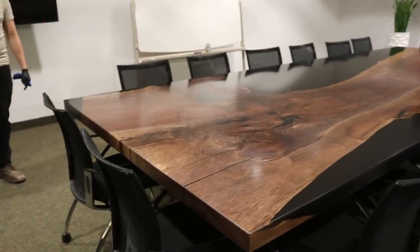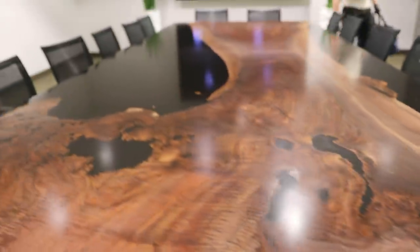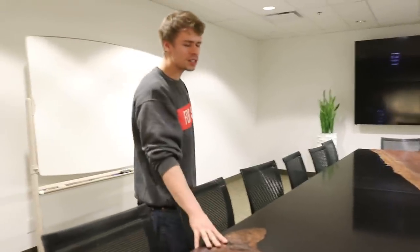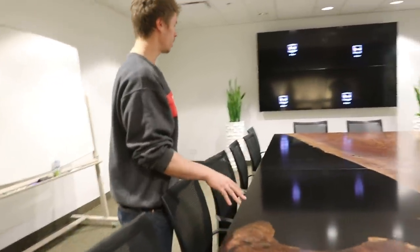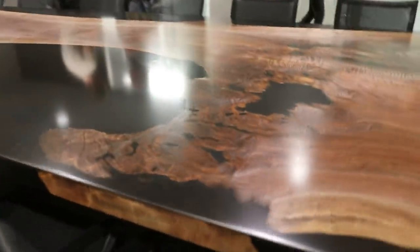We just got done with our delivery at Olympia Trust Company. The boardroom table is in — check it out, this looks absolutely stunning in here. It's probably one of the heaviest tables we've ever made, but it actually ended up being not too hard to get in. One big slab of clear walnut, 270 liters of solid black resin, and we just couldn't be happier with the way it turned out. A big thank you to Olympia Trust Company for letting us do this — I hope you guys enjoyed watching this whole process.